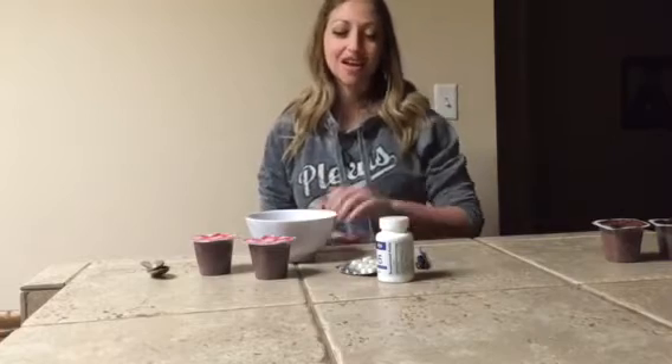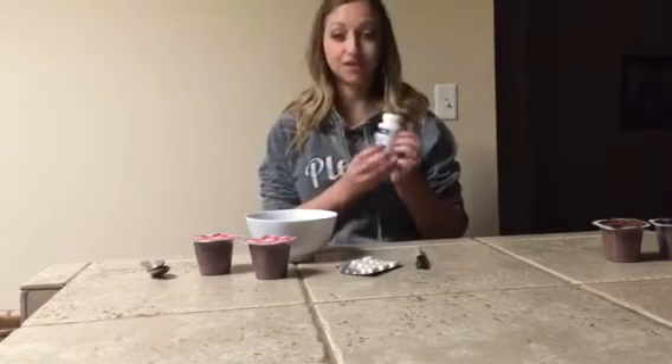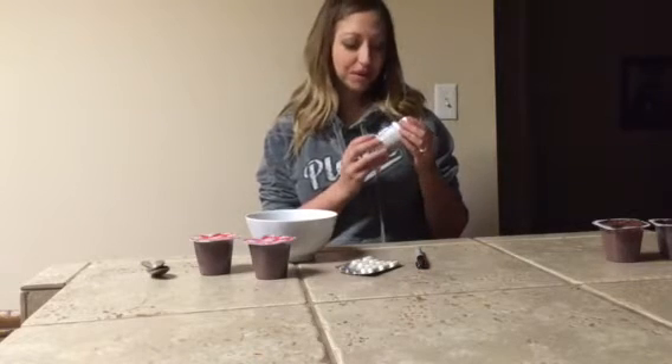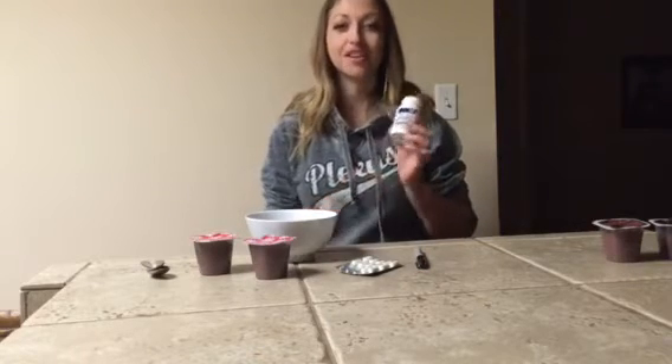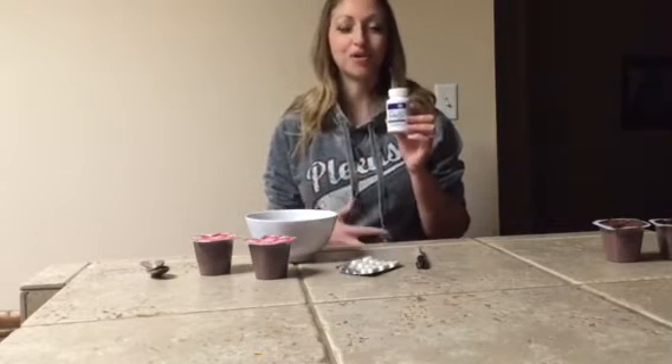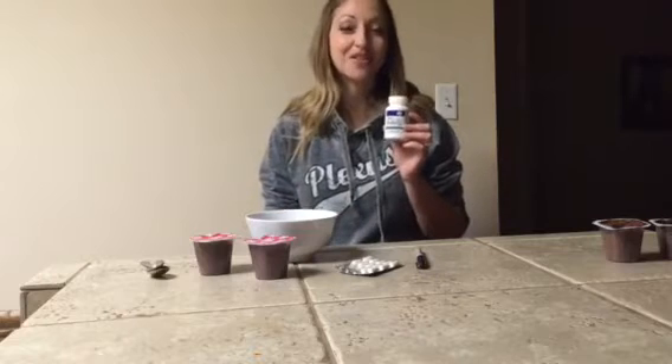Have you ever wondered how effective your probiotic is? I have, and I happen to know that my probiotic, the Plexus Probio5, is very effective because of the results that myself and my family and many friends have experienced with it. But I thought, wouldn't it be cool if we could actually see how the Probio5 works inside our body? So I did a little science experiment and I want to show you the results.